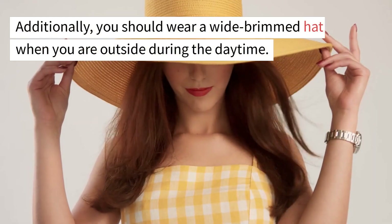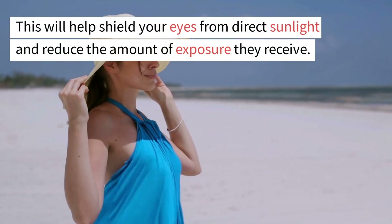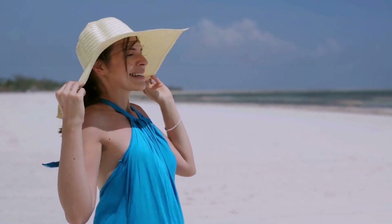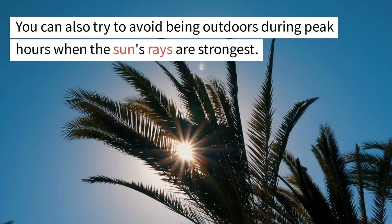Additionally, you should wear a wide-brimmed hat when you are outside during the daytime. This will help shield your eyes from direct sunlight and reduce the amount of exposure they receive. You can also try to avoid being outdoors during peak hours when the sun's rays are strongest.